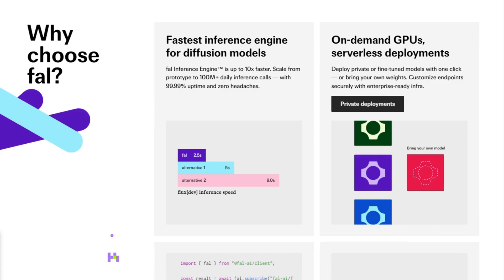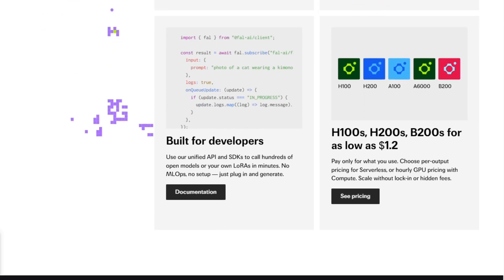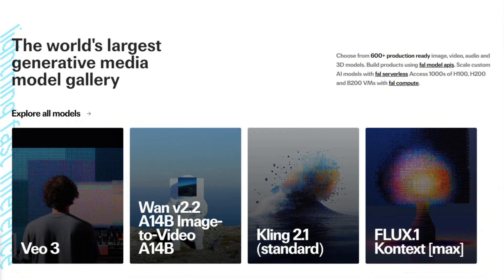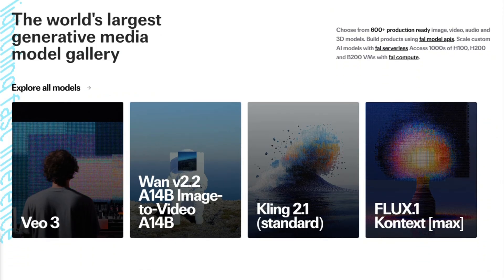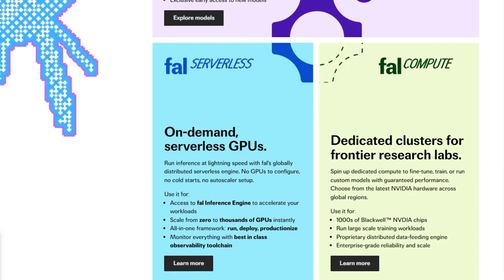Here's what sets them apart: they're not trying to compete with OpenAI on foundation models. Instead, they've focused on making existing open-source models run faster and more efficiently. It's like being the Amazon Web Services of AI inference.